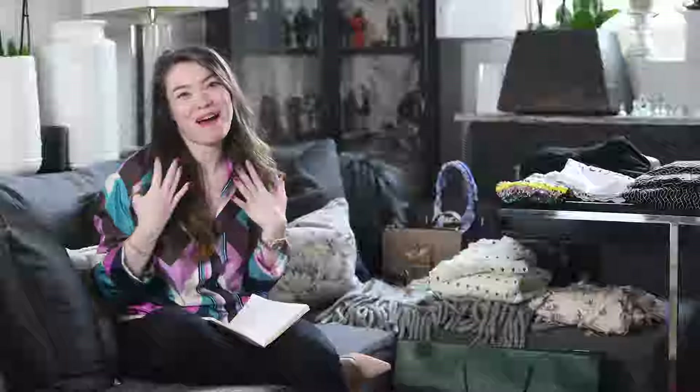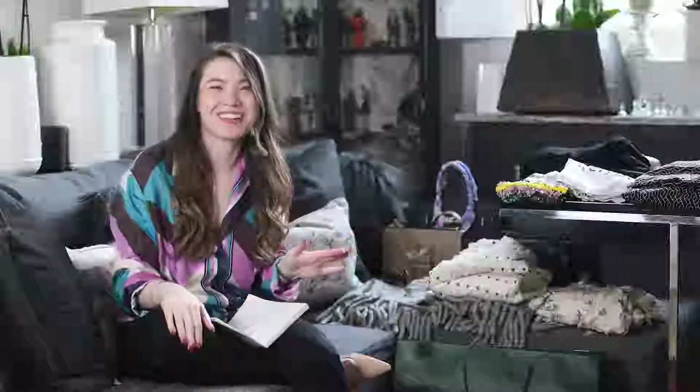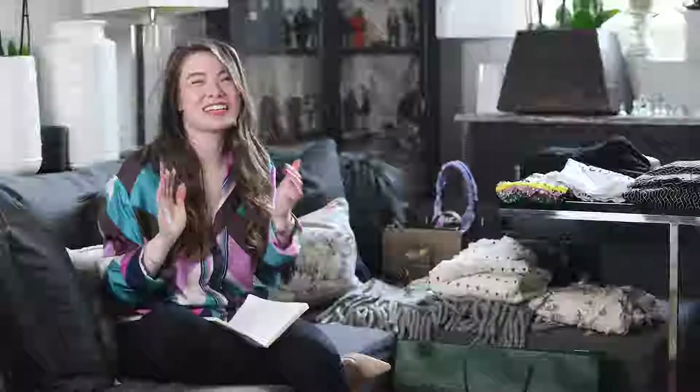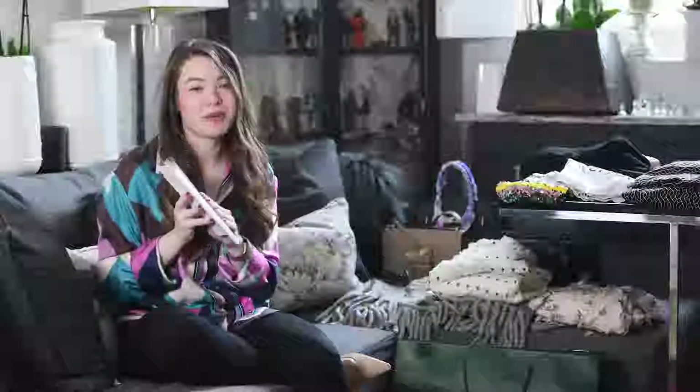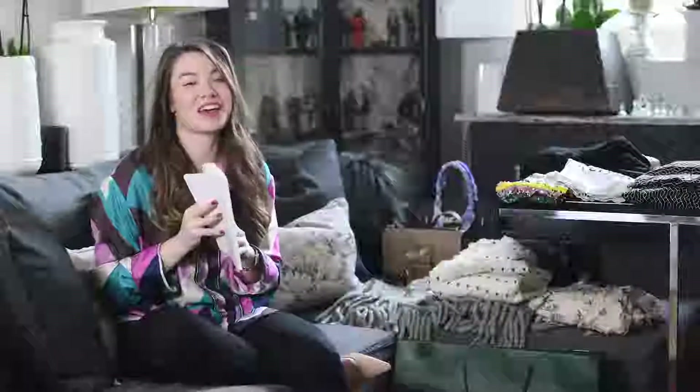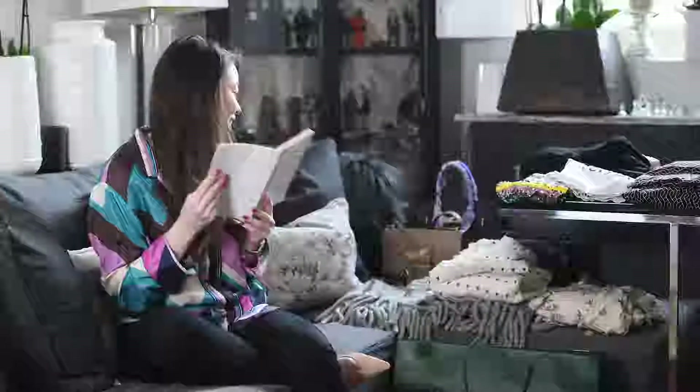Hello and welcome back to my channel. I am absolutely surrounded by clothes right now. For this video, although we are in a new year, we are looking back to 2018 and I'm going to be doing my best and worst purchases of last year. I do have my notebook with me because I have so much here that I need something to refer back to.